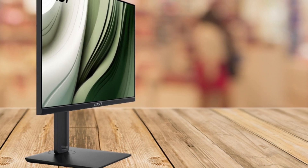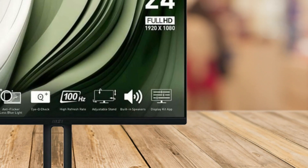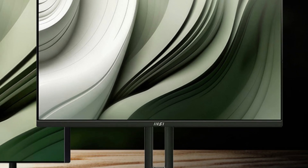Overall, the MSI Pro MP245PG is a versatile monitor that can boost your productivity and enhance your viewing experience, all while protecting your eyes and offering a clean, clutter-free workspace.